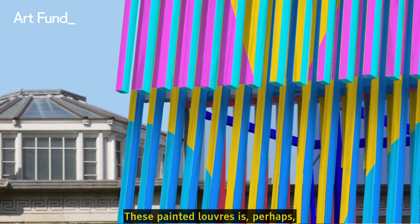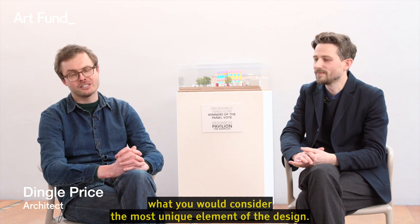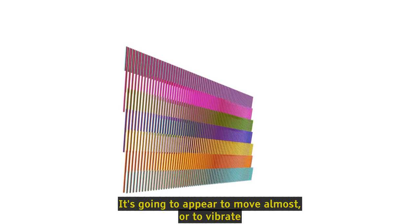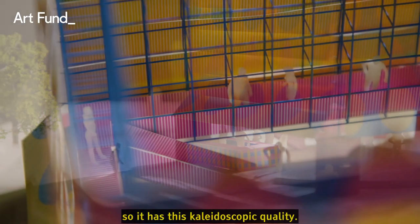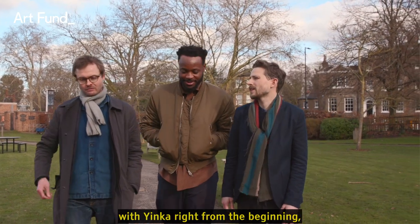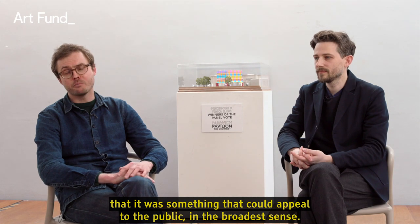These painted louvers are perhaps what you would consider the most unique element of the design. It's going to appear to move almost, or to vibrate, so it has this kaleidoscopic quality. It was always really important when working on the competition design with Yinka that it could appeal to the public in the broadest sense.